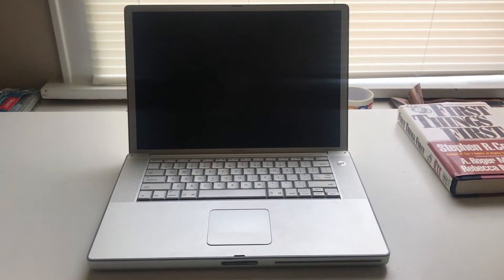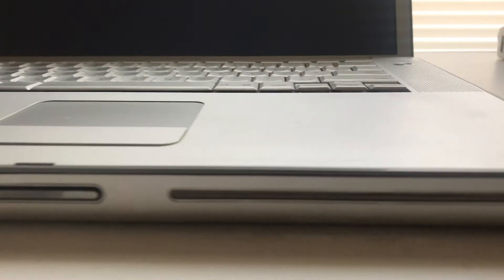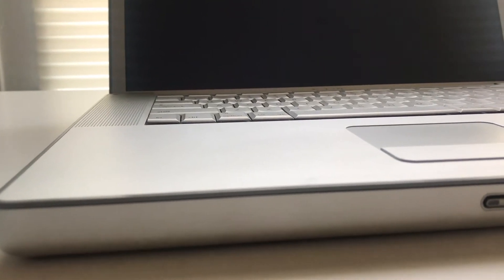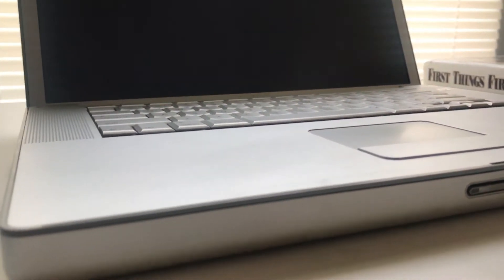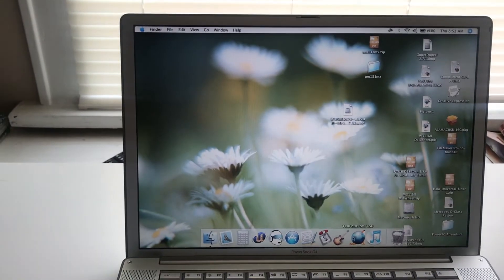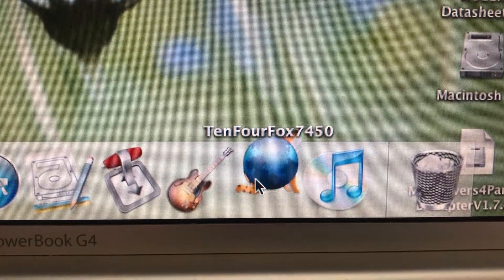My PowerBook G4 is the workhorse for my mobile needs. It just works out really well — it's perfect for writing, creation, and it even has all the older software that came with it, so it's all period correct. As far as browsing the web is concerned, I am using the browser called TenFourFox 7450.